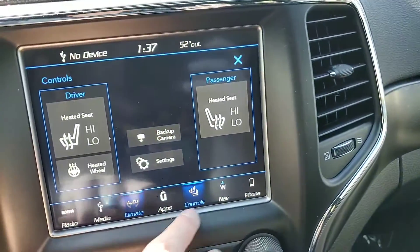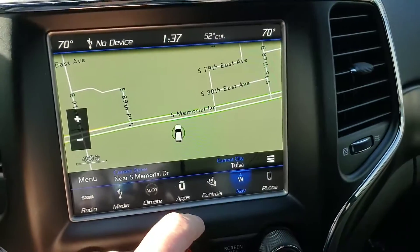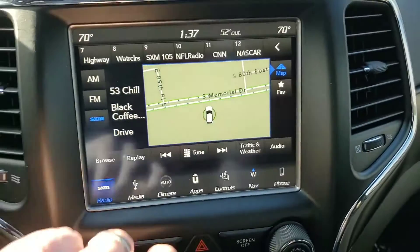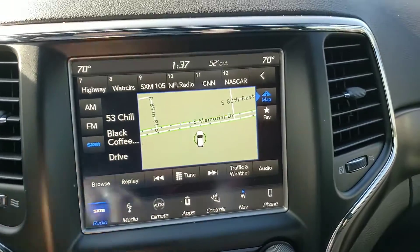Just click the X up there to get out of that. Navigation and then of course your phone. You can pull up the radio and it'll show you nav while you have your radio settings if you need it.